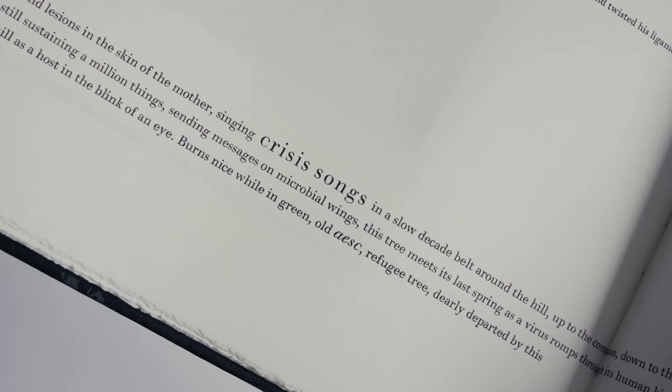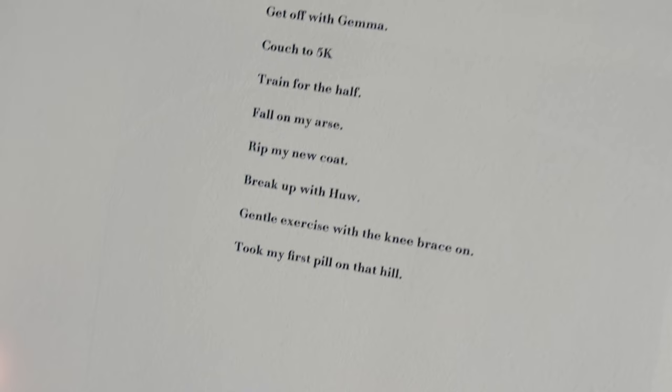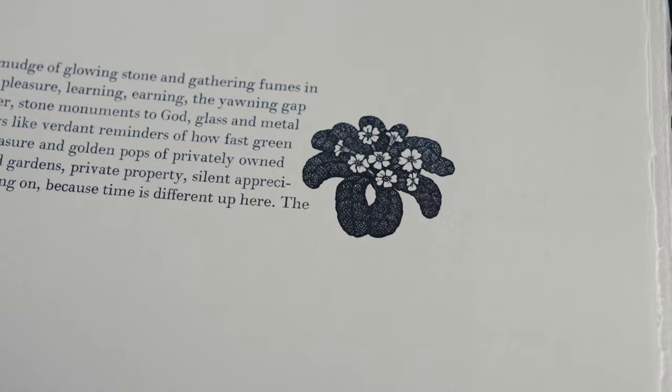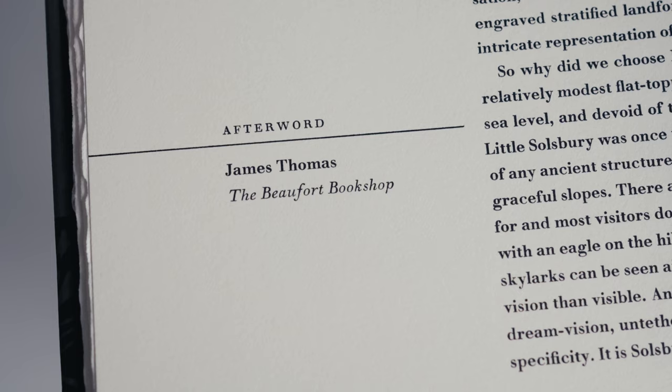The text is set primarily in Walbaum with the occasional use of Stern Pro in various sizes. It is also arranged artfully on the page — sometimes in isolated fragments, sometimes wrapping around images, sometimes even spilling over onto the adjacent page. Typographically it's a pretty interesting book to look at.